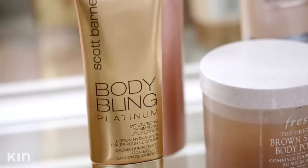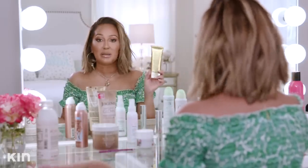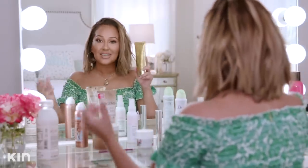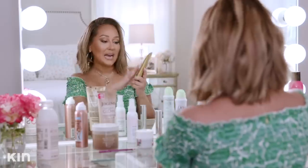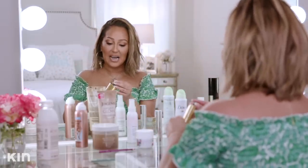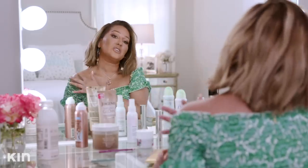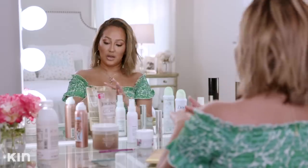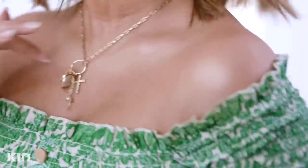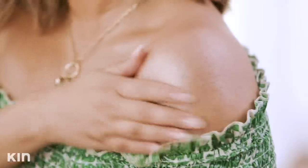The original OG of body makeup is Body Bling Platinum by Scott Barnes — a lot of people have done versions of this, but this is the original. It's a moisturizing shimmer lotion I use more as a highlight. You don't want to use it all over — use it on places you want to highlight like your shoulders and collarbone for the perfect glow. You can even dab it in your makeup for a metallic shimmer effect.